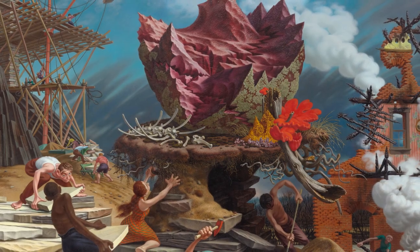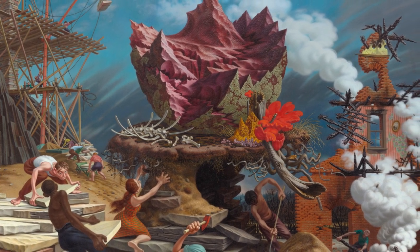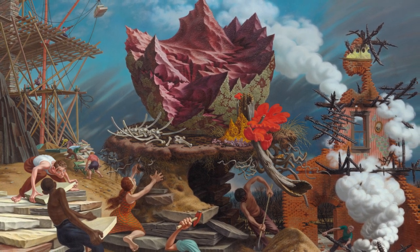In the middle, we see a woman in an orange dress, reaching up towards a large, spiky, red and green object. If she could talk, what might she be saying?